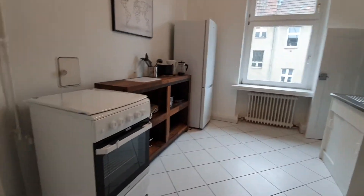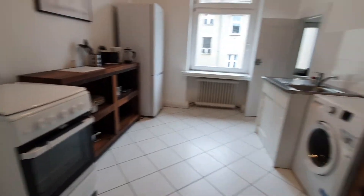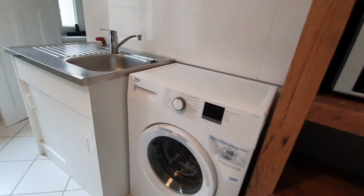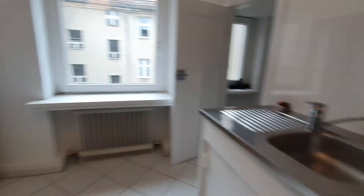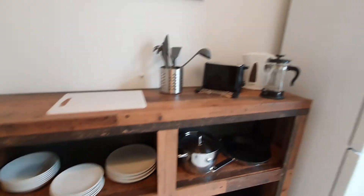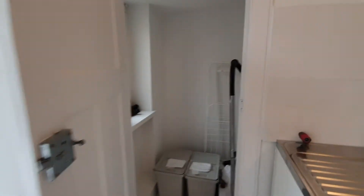The kitchen is fully equipped. You have the oven with the stoves, microwave, cutlery, glasses, washing machine, the sink, pots and pans. This is the toaster and here you have the fridge. And here you have the storage room.